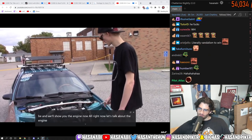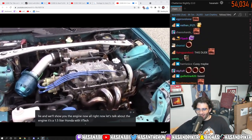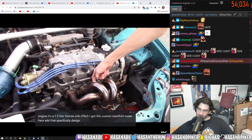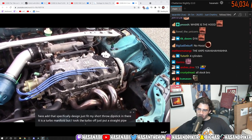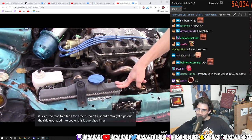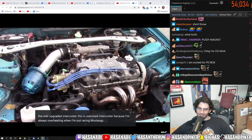Now let's talk about the engine. It's a 1.5 liter Honda with V-tech. I got this custom manifold made here — I had that specifically designed to fit my short throw dipstick in there. It is a turbo manifold, but I took the turbo off and just put a straight pipe out the side. Upgraded intercooler — oversized because I'm always overheating when I'm out racing Mustangs.